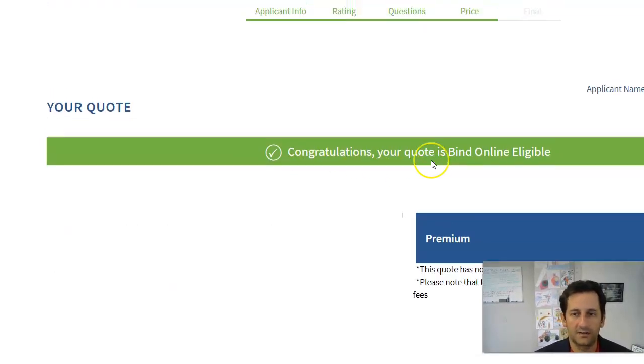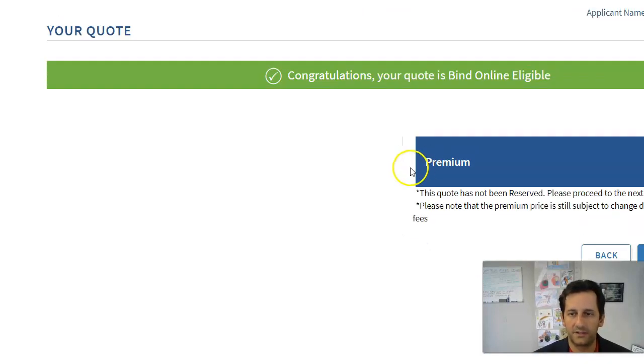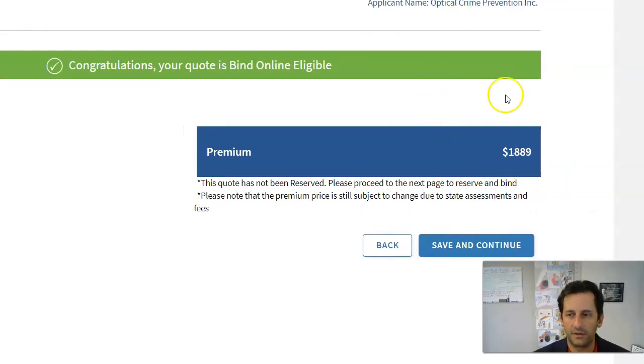It says 'Congratulations, your quote is binding eligible' — that's always a good thing. Over here it gives me my premium: $1,889. I'll click Save and Continue. We want to get to a spot where we can get a proposal to present to the client.